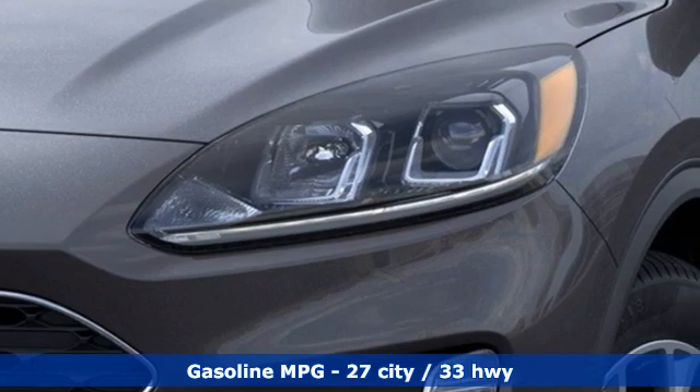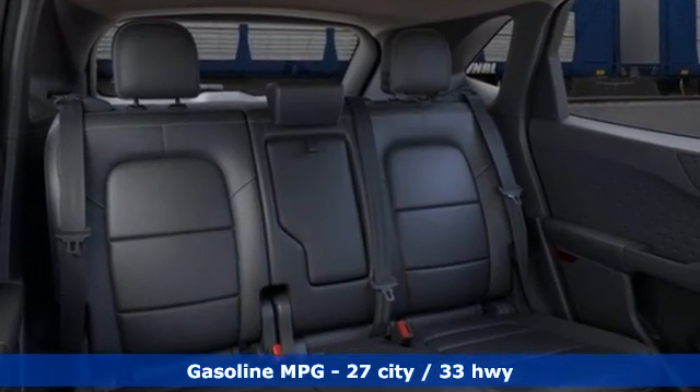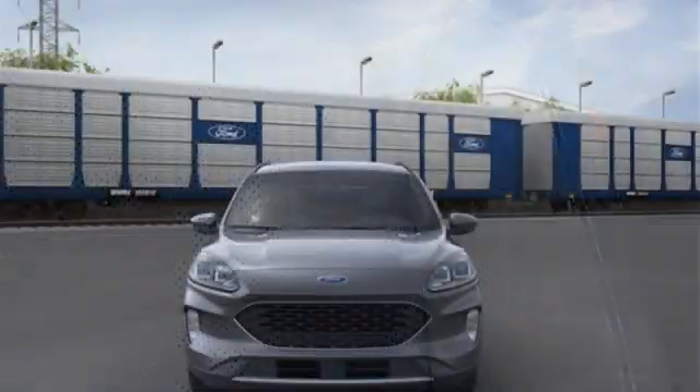Intercooled turbo i3 engine, heated steering wheel, streaming audio, rear parking sensors, front heated bucket seats, Wi-Fi hotspot, external memory control, hands-free lift gate, remote engine start smart device.